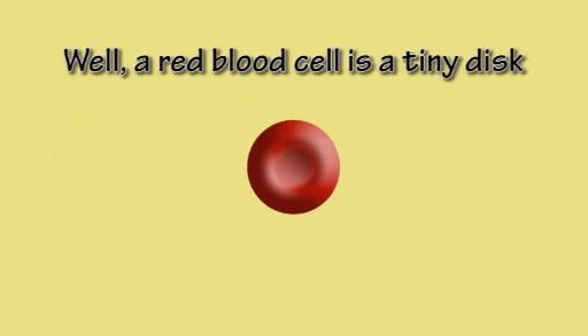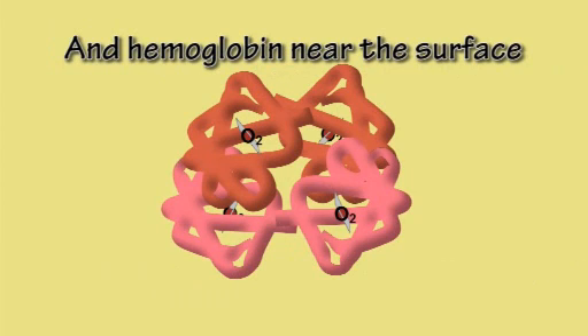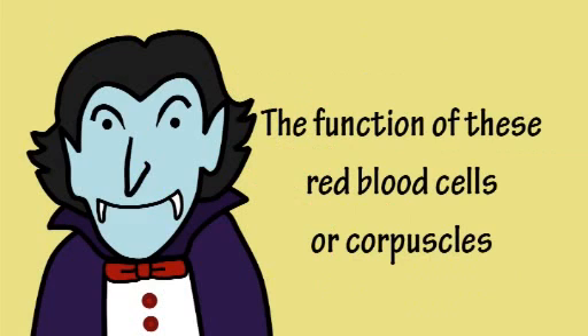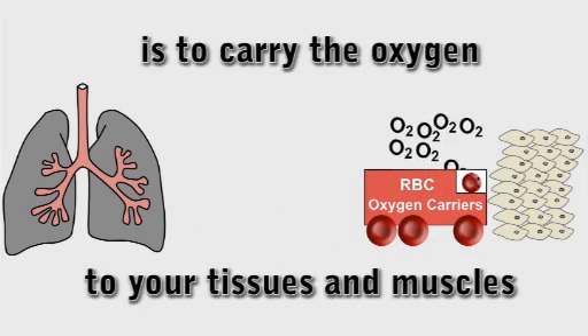A red blood cell is a tiny disc with a dent at the center and hemoglobin near the surface, so oxygen can easily leave or enter. The function of these red blood cells, or corpuscles, is to carry the oxygen to your tissues and muscles.